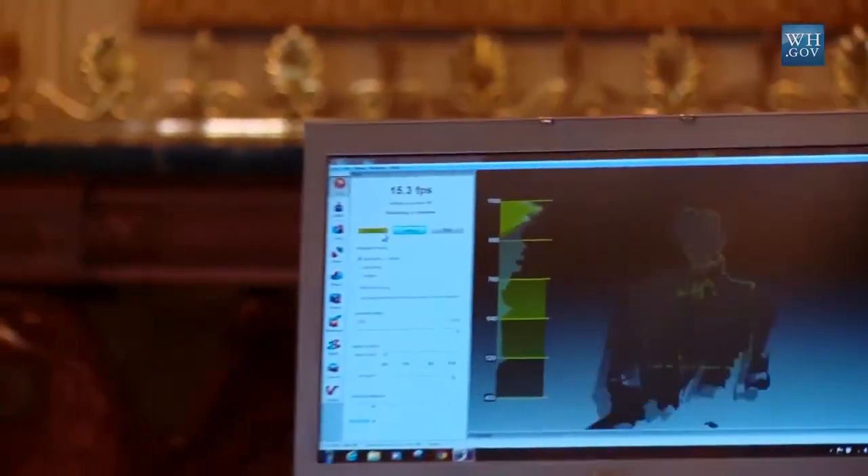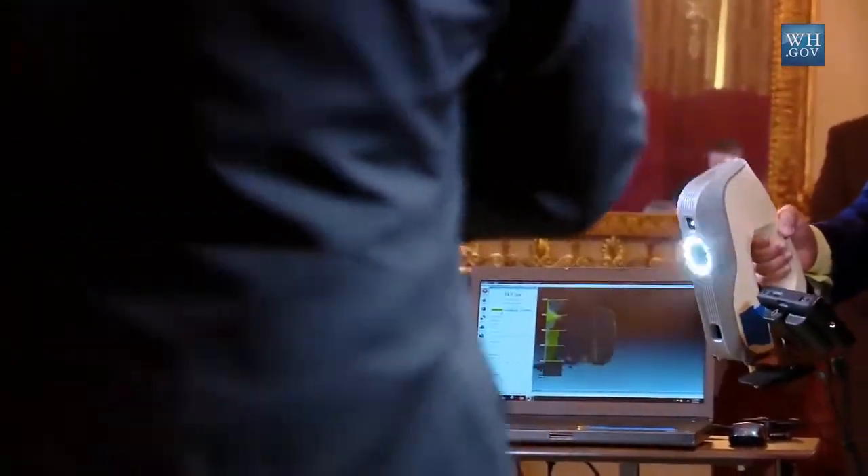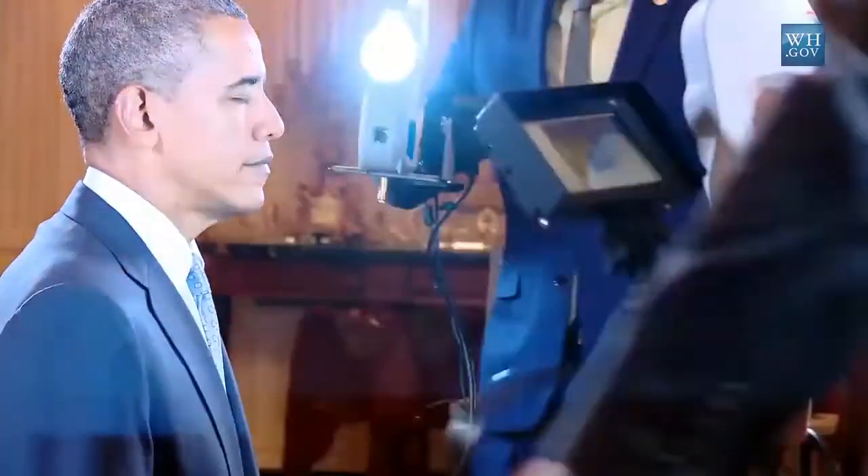Ten years ago, it was just barely possible to think this could be done. So here we have a structured light 3D scanner, and we're using this to scan the president. They're handheld. They're flashing a fringe pattern of light, and there are stereo cameras recording how that fringe pattern forms over geometry, or in this case, the president's face.